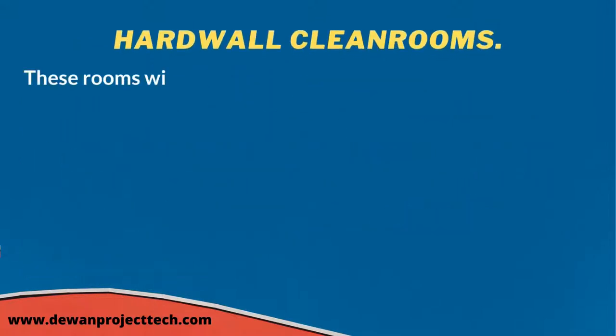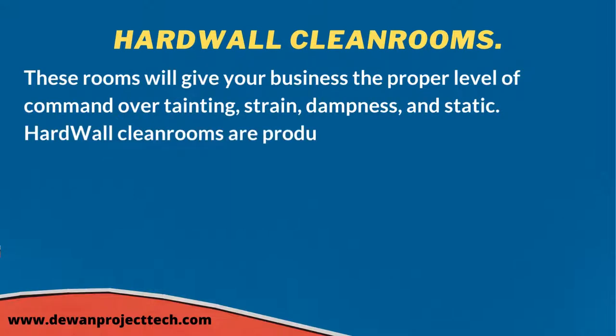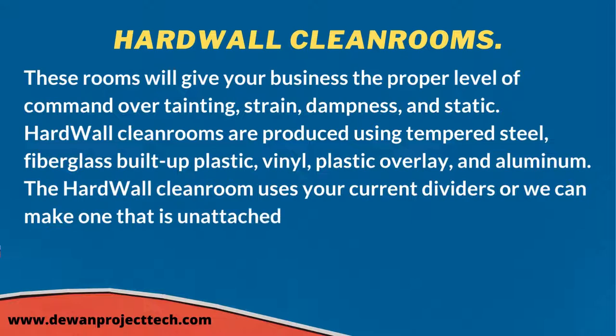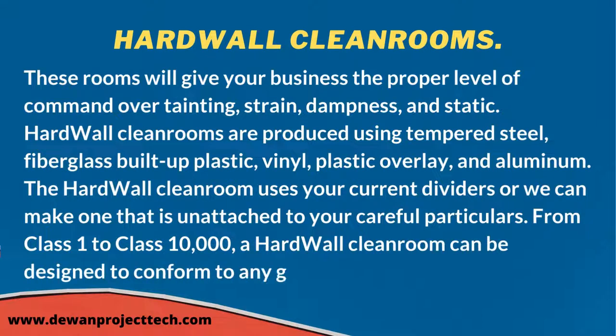Hardwall clean rooms give your business the proper level of control over contamination, pressure, moisture, and static. They are produced from stainless steel, fiberglass, reinforced plastic, vinyl, laminate, and aluminum. A hardwall clean room can use your existing walls or be built as a freestanding unit to your exact specifications, from Class 1 to Class 10,000.